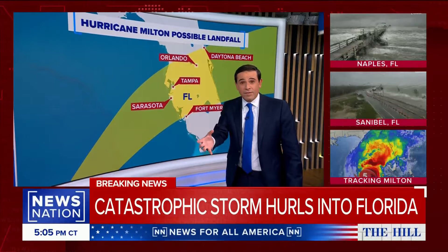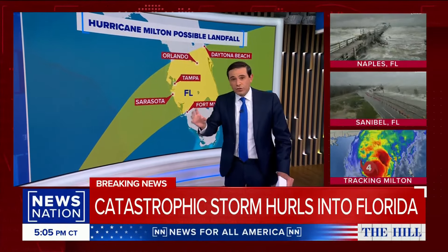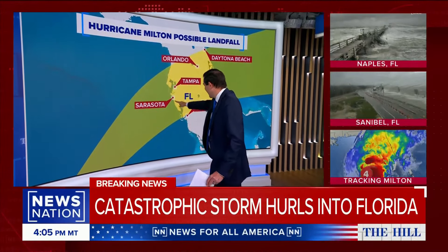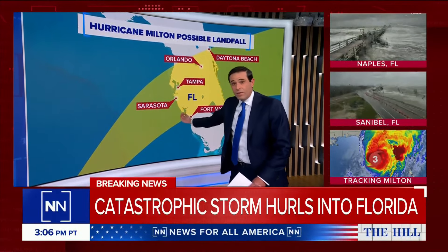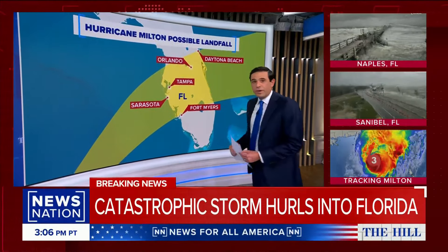But remember, the right side of the storm, in any storm, is the dirty side. That's where you get the stronger winds, the tornadic activity, because storms spin counterclockwise. So as it goes like this, it's this area — basically Fort Myers, Port Charlotte, and north of that area, south of Sarasota — that could potentially get the worst of it, even though landfall could be in this region.